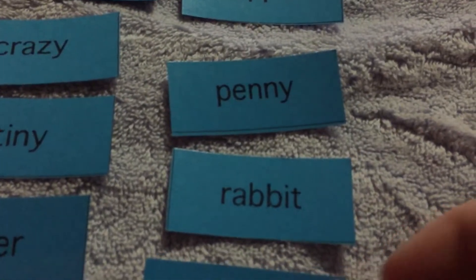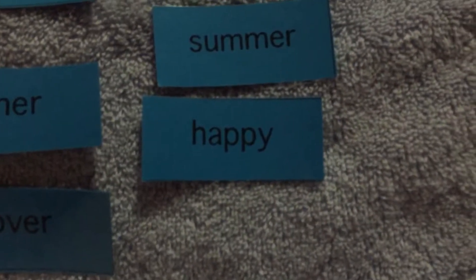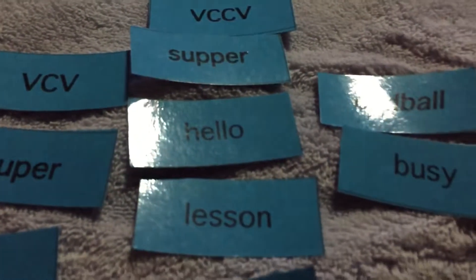Let's go ahead and read your words and make sure we know what they say this week: ruler, tiger, even, letter, lesson, hello, puppy, kitten, busy, dinner, open, happy, summer, flower, pretty, rabbit, penny, over, diner, paper, later, tiny, and crazy.